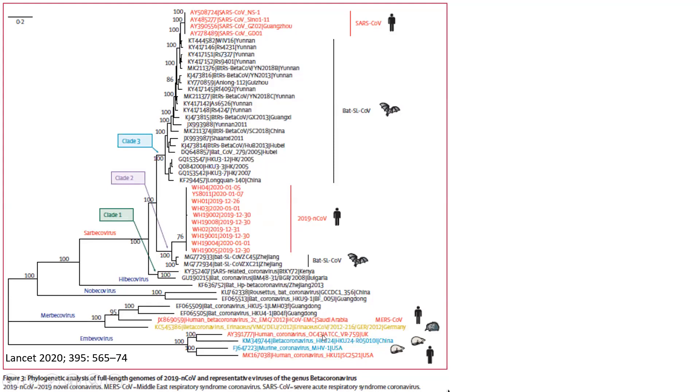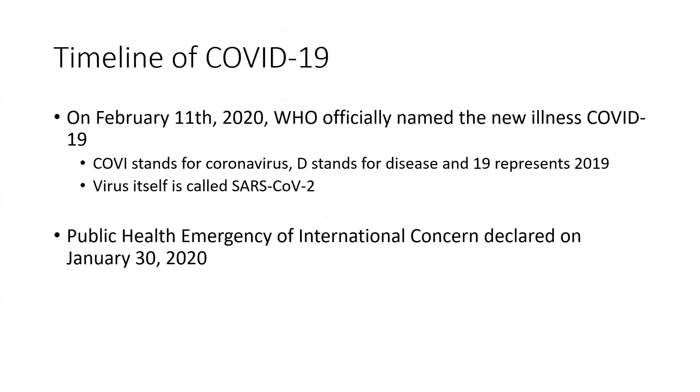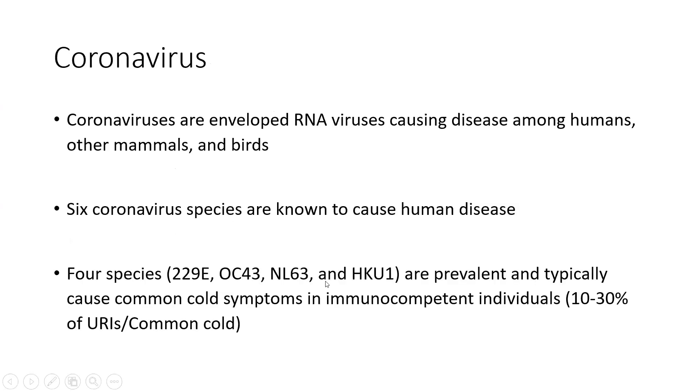SARS-CoV-1 caused a larger outbreak that also had healthcare transmission in Toronto. MERS-CoV caused an outbreak in the Middle East that has subsided substantially since the initial 2012 outbreak, though there are still some lingering cases. As for coronaviruses, bats tend to be identified as a reservoir quite frequently. For MERS-CoV, it's thought to go from bats to camels to humans. Humans tend to be a bit of a dead-end host for MERS-CoV, so there's no sustained transmission — that's why it hasn't spread widely since 2012.